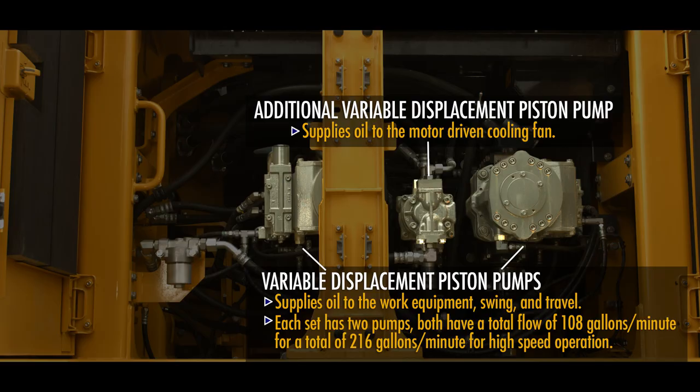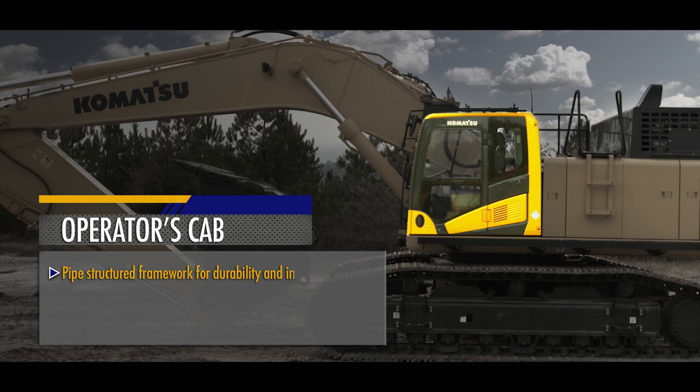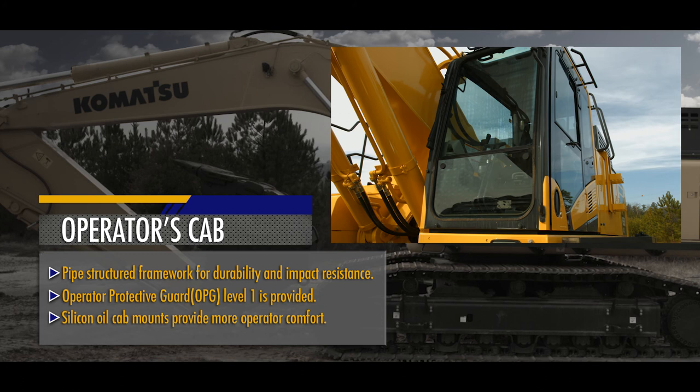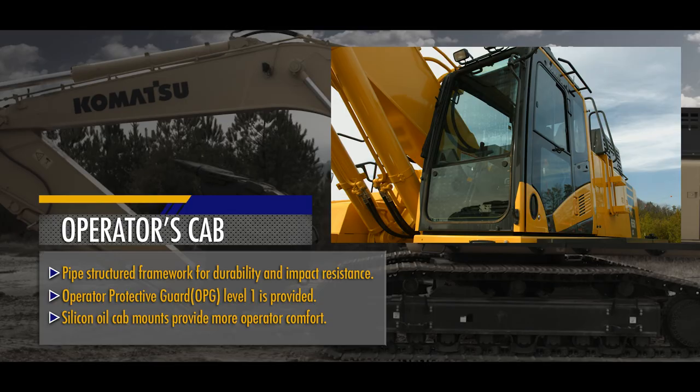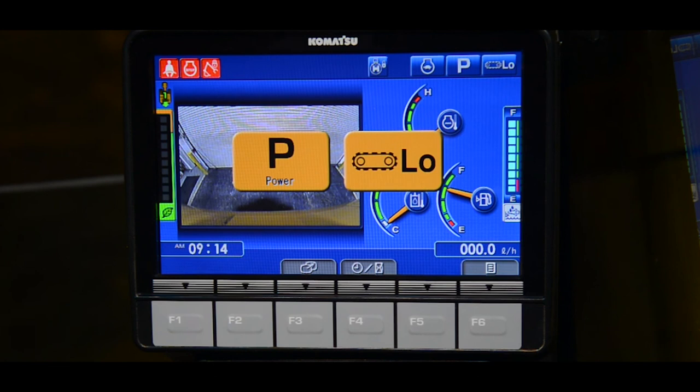The operator's cab is designed specifically for hydraulic excavators, with a pipe-structured framework providing durability and impact resistance. Standard Operator Protective Guard OPG Level 1 is provided. Silicone oil cab mounts isolate shock and absorb vibration, providing comfortable support for the operator. The spacious operator environment provides comfort and visibility. The Komatsu high-resolution color monitor provides state-of-the-art operator control over machine operations. A rear-view camera displays an image of the work area behind the machine.